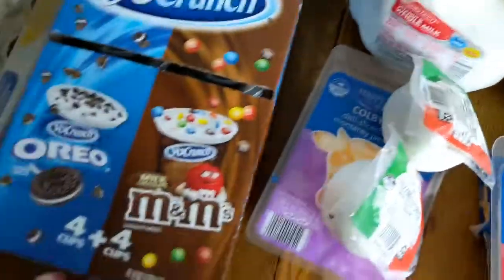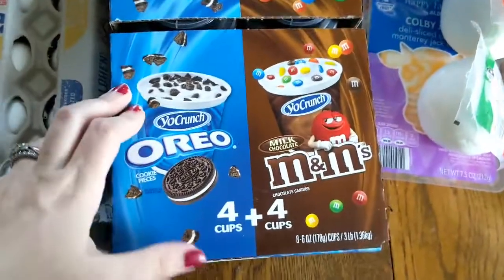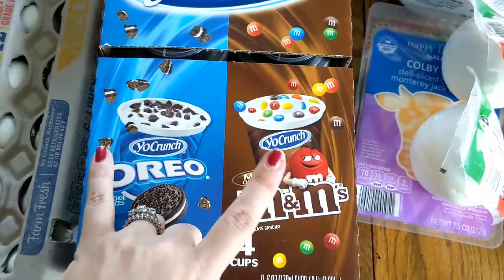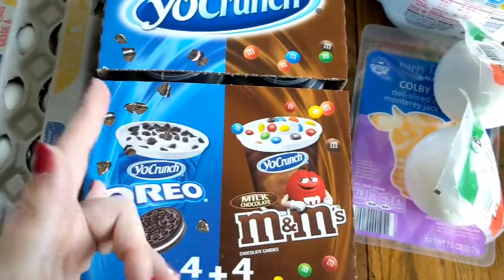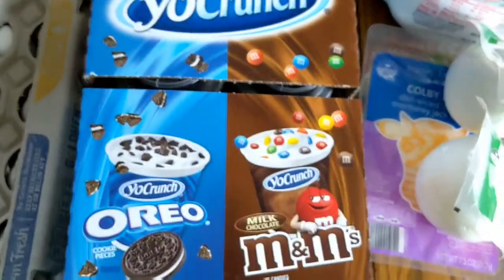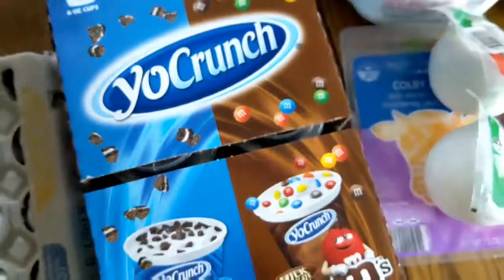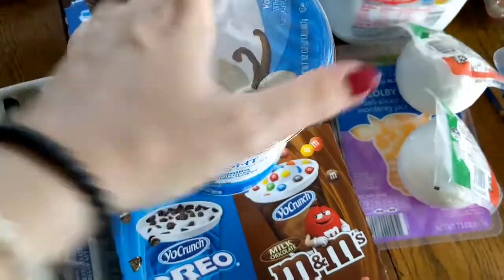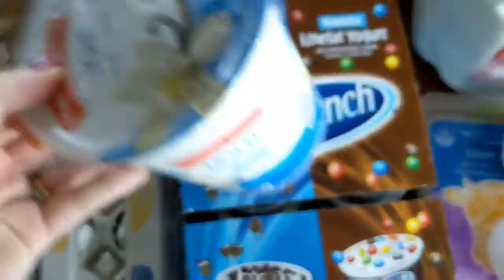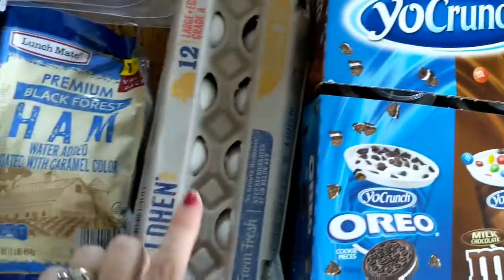Some milk. I got this box of eight cups of yogurt with toppings you can mix in — my kids both like these, and my husband and I will eat them as a snack too. I also got a tub of regular vanilla yogurt to eat with fruit, and some eggs.